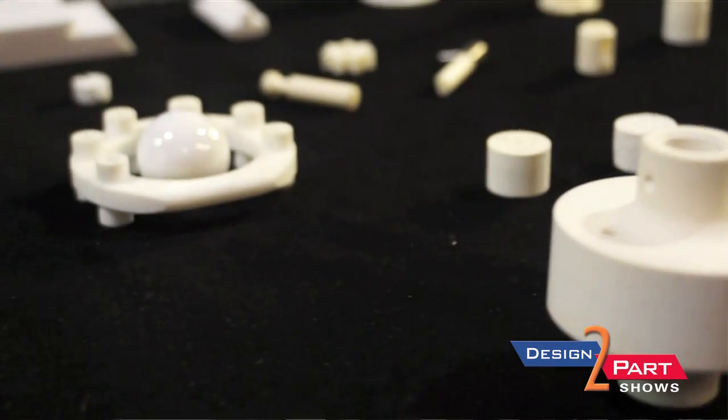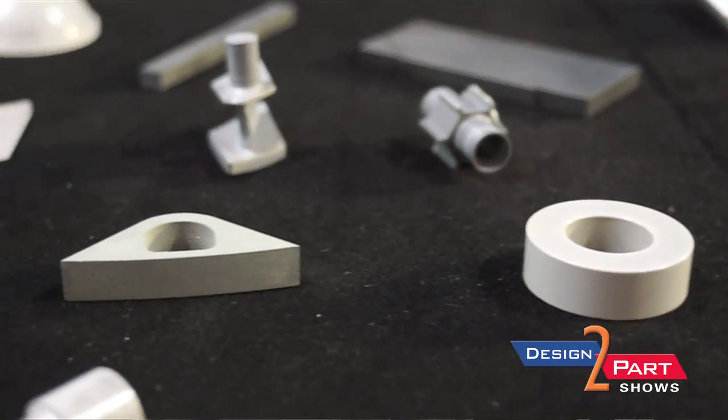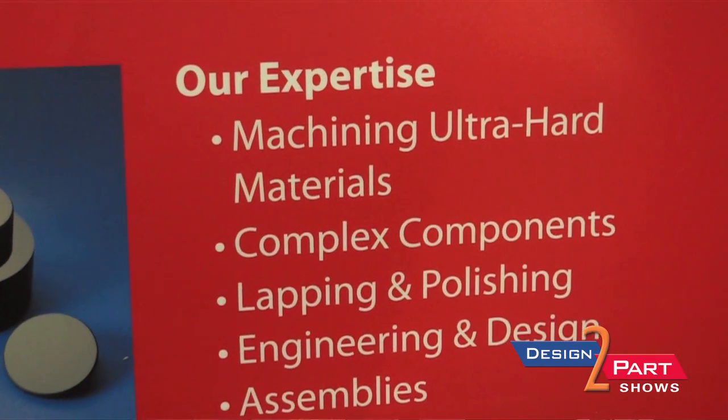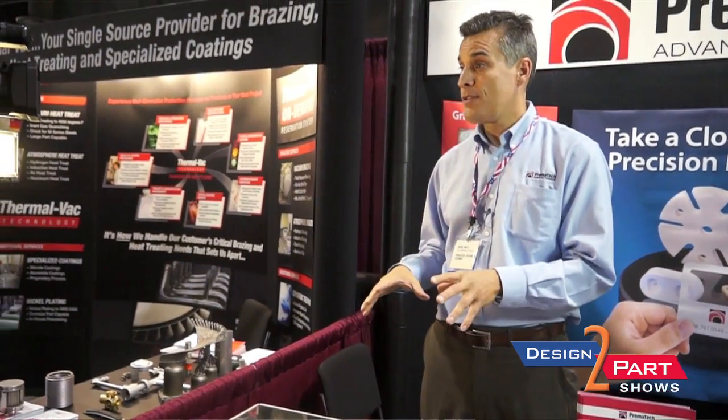We cover a huge range of ultra-hard materials: alumina and zirconia, also silicon carbides, silicon nitrides, and a variety of other ultra-hard materials. We machine all these materials in-house. We also do lapping and polishing.